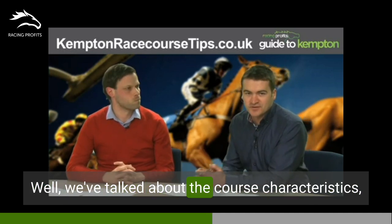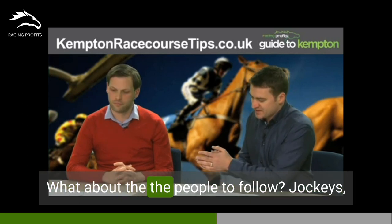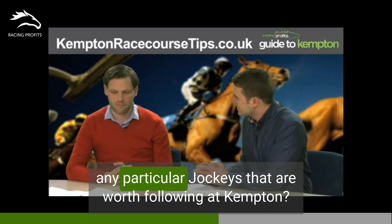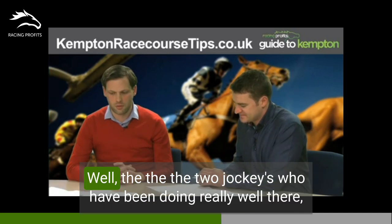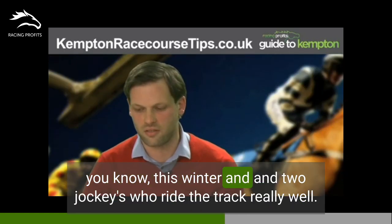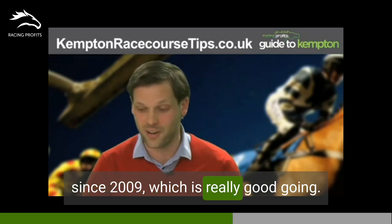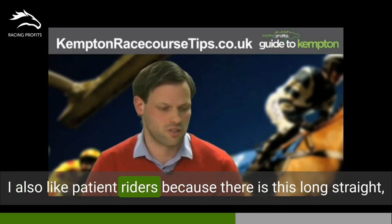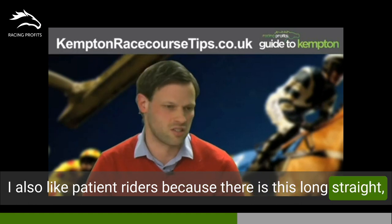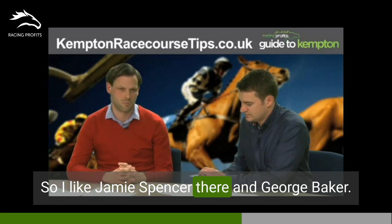We've talked about the course characteristics, the effect of the draw, and the surface itself. What about people to follow — any particular jockeys worth following at Kempton? The two jockeys who have been doing really well there this winter and who ride the track really well are Jim Crowley and Adam Kirby. They've ridden more than 100 winners at the course since 2009, which is really good going. I also like patient riders — because of the long straight, hold-up horses can come through with a late run, so I like Jamie Spencer there and George Baker.